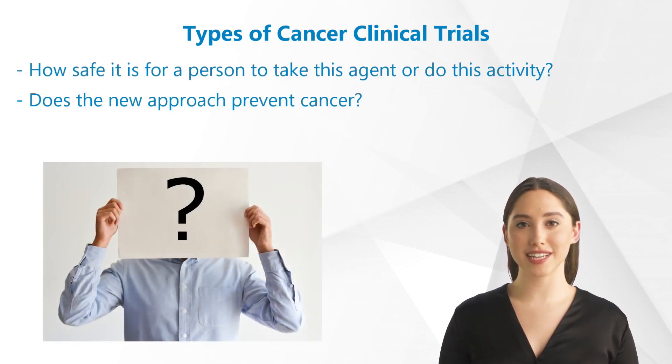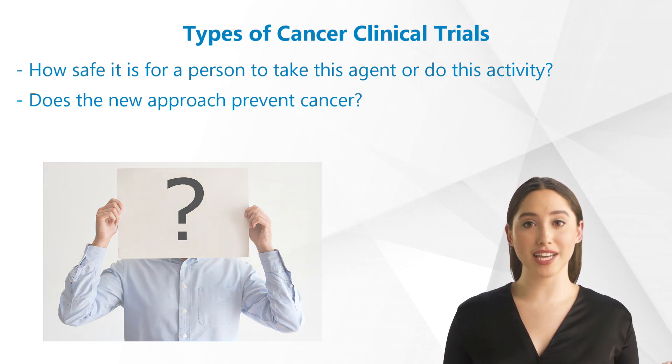Researchers who conduct these studies want to know how safe it is for a person to take this agent or do this activity, and whether the new approach can prevent cancer.